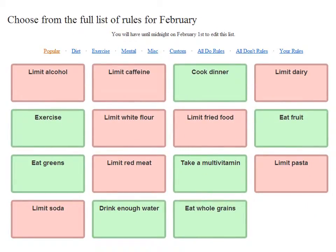When you start playing Health Month, you'll first see a set of rules that you can pick from. You're also able to start your own rules. In addition, those that are adding good habits are shown in green, whereas those that are limiting bad habits are shown in red.